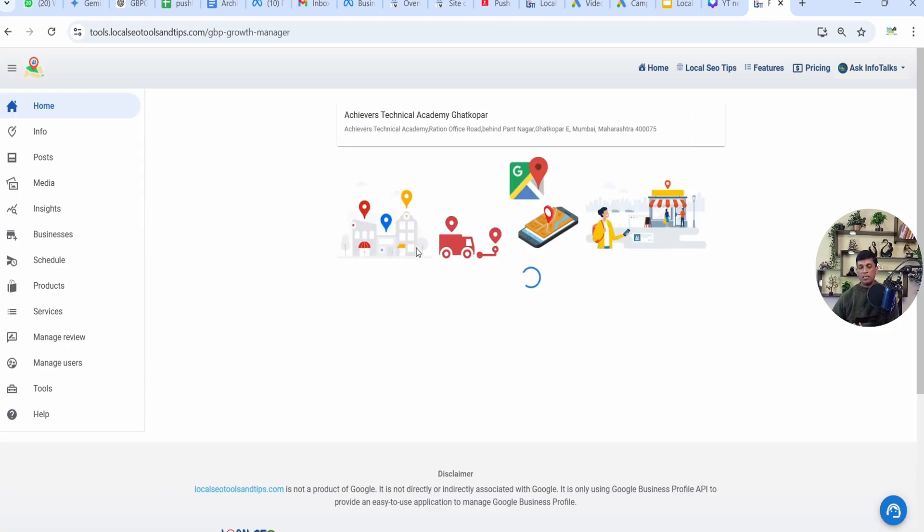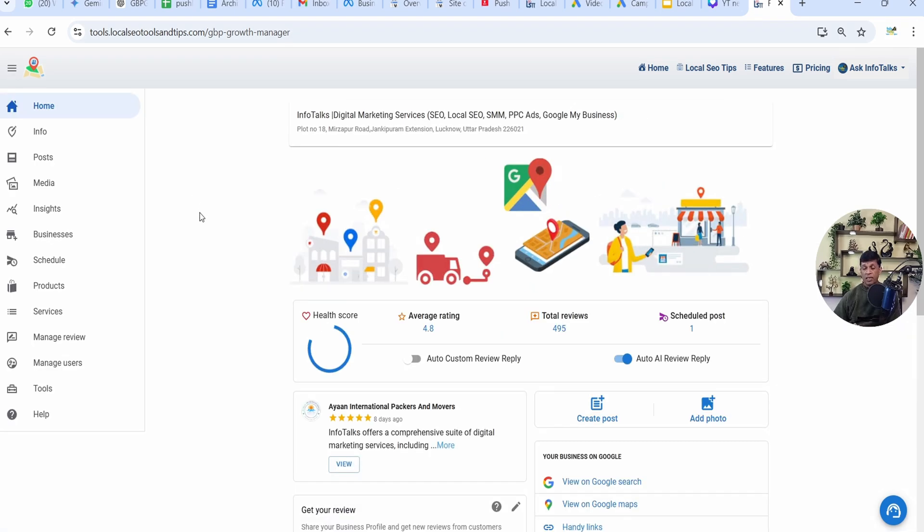I have multiple profiles in this, so I'll select the profile through which I'll be showing you these results and how you can verify them on Google. To check those reports, you need a premium version. For GeoGrid, you can check once or twice through the free tokens in the free version, but for local search rank you need a premium version. You are provided with 15 tokens in the free version to check both local search rank and GeoGrid, as both scans run via tokens.